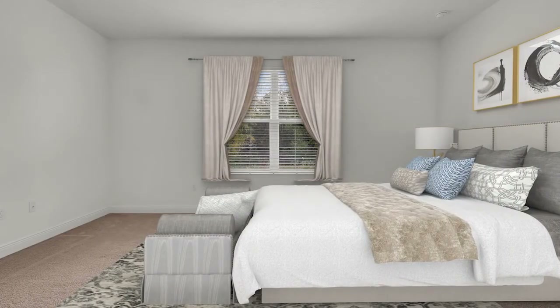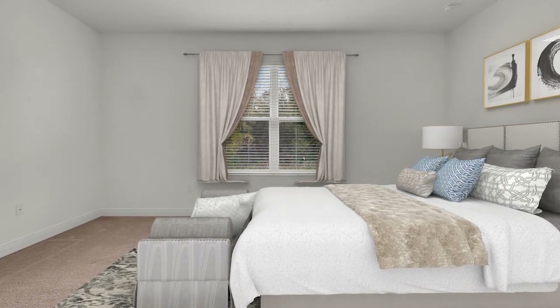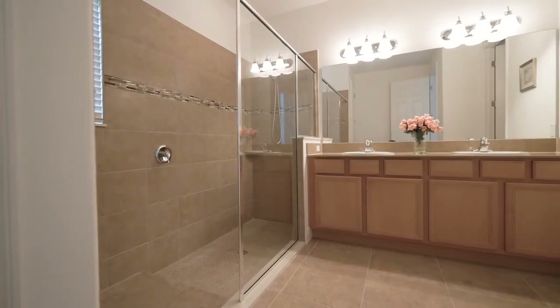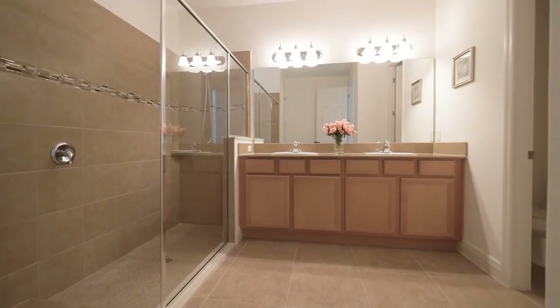The owner's suite is split to the back of the home off of the living room and features a massive walk-in closet. The master bath features a comfort height vanity with his and her sinks and an oversized walk-in shower.